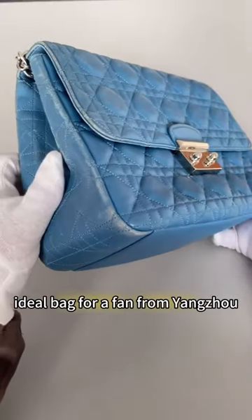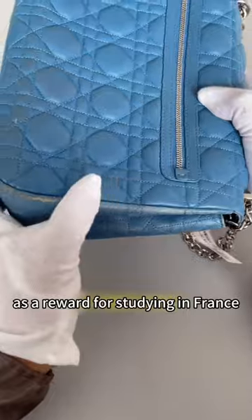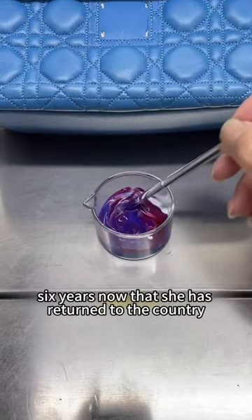Today, I repaired and maintained a Dior bag for a fan from Yangzhou. She mailed it over. This bag was a gift from her mother as a reward for studying in France. After using it for more than a year, some wear and fading occurred, so it was put away at the bottom of the trunk and left there for 6 years.